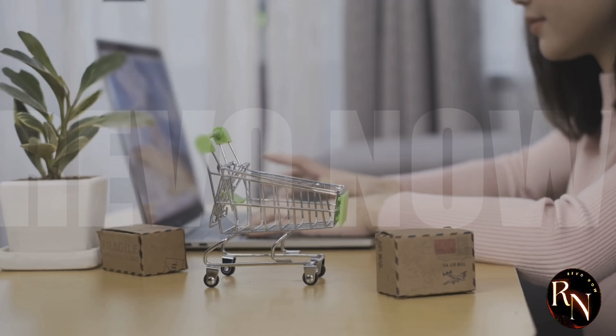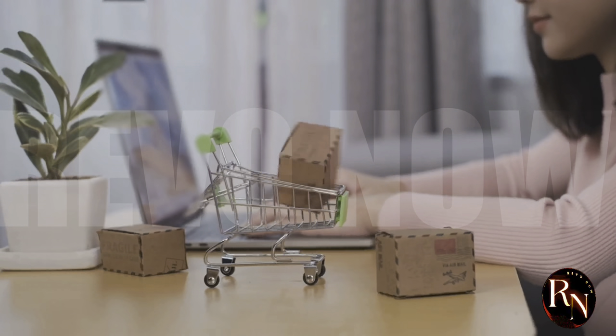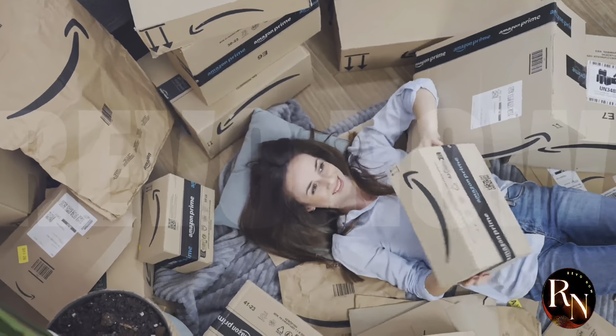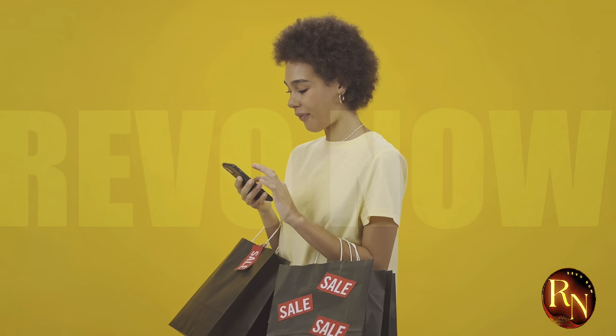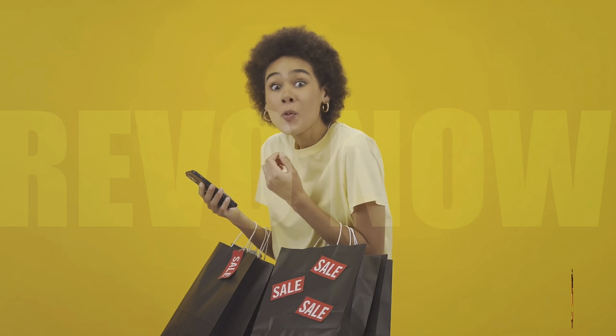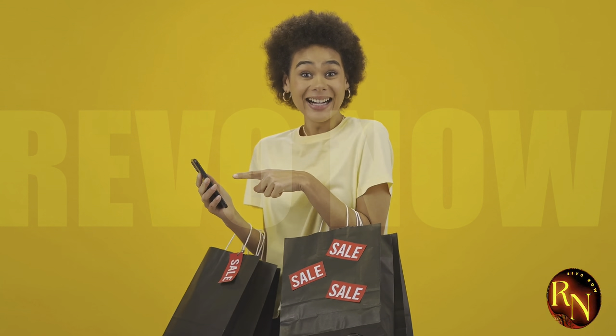Hey everybody, welcome back to the show! Today we're diving into the fascinating world of online shopping — something that has become an integral part of our daily lives in the digital age. From the convenience of browsing countless products to the excitement of finding that perfect item, online shopping has revolutionized the way we shop. We all love a good deal, right? But have you ever wondered what goes on behind the scenes to make that possible?